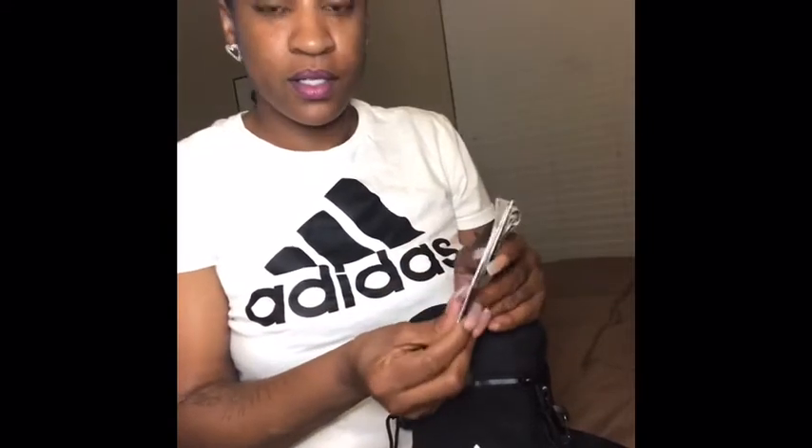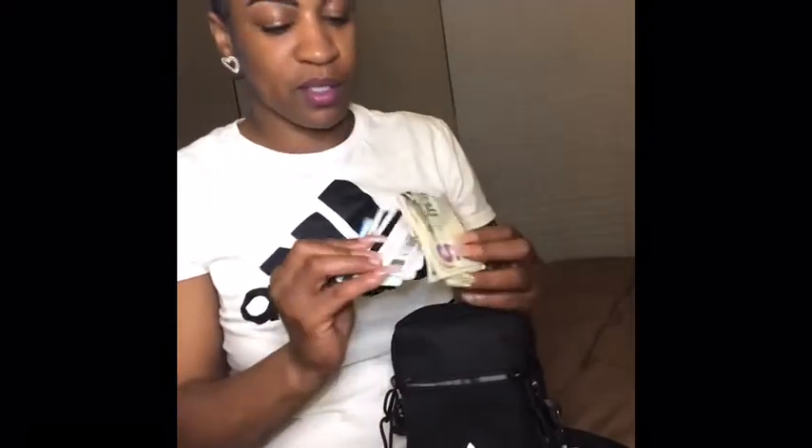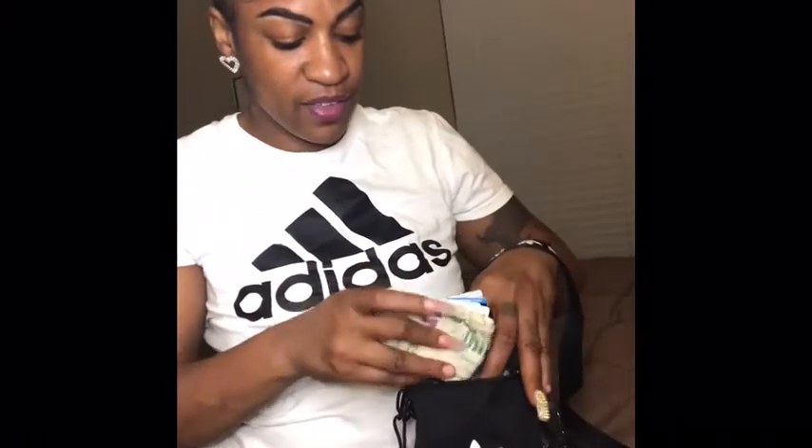In the front I have a couple of cards — my insurance card, my driver's license — and a couple of dollars. That's what we have in the front.